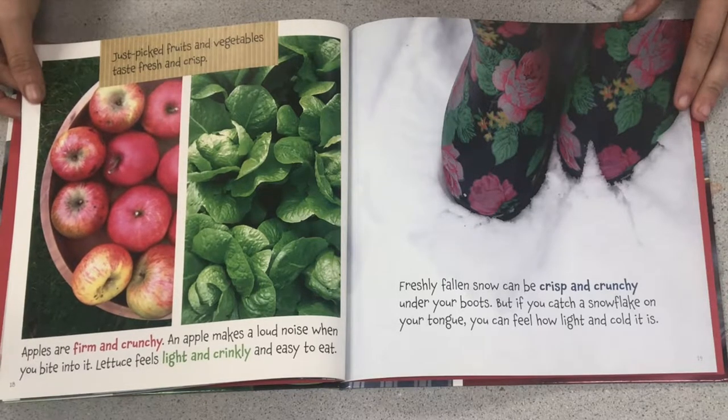Freshly fallen snow can be crisp and crunchy under your boots. But if you catch a snowflake on your tongue, you can feel how light and cold it is.